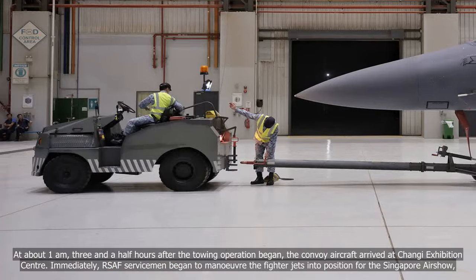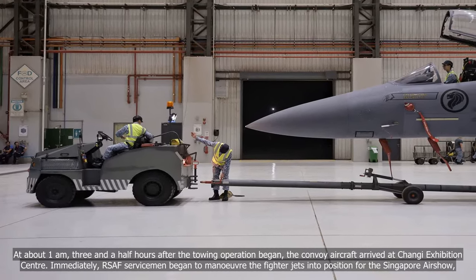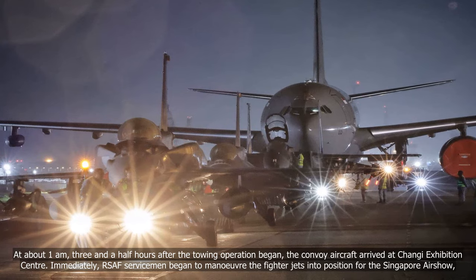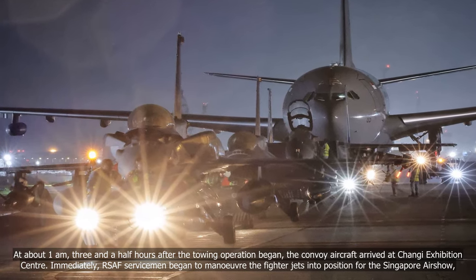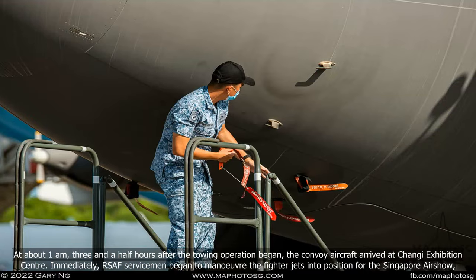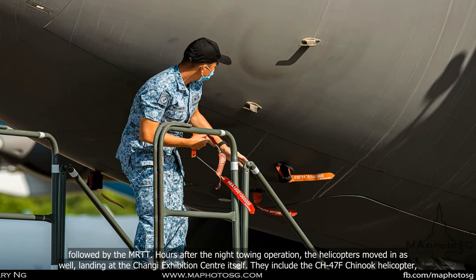At about 1am, three and a half hours after the towing operation began, the convoy arrived at Changi Exhibition Centre. Immediately, RSAF servicemen began to manoeuvre the fighter jets into position for the Singapore Airshow, followed by the MRTT.